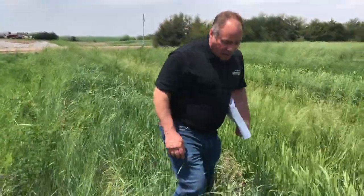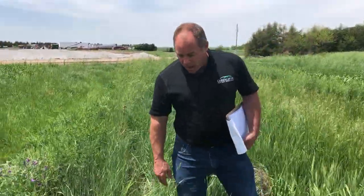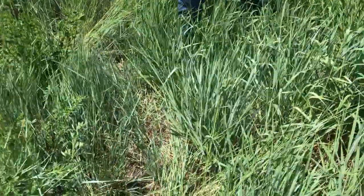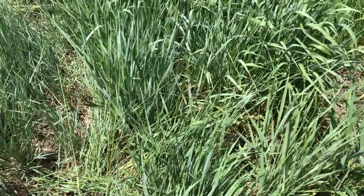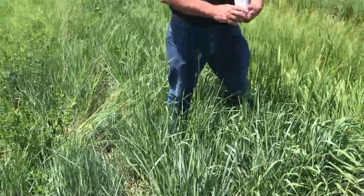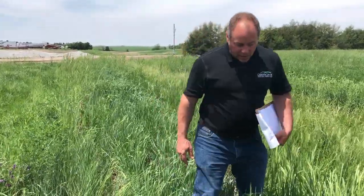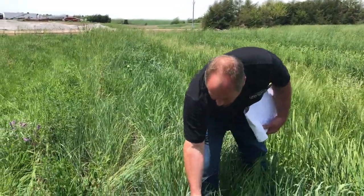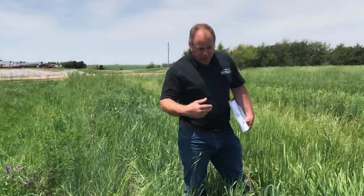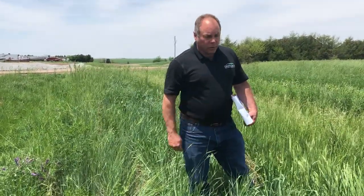This other wheatgrass here is pubescent wheatgrass. You can see the pubescent wheatgrass is just a bigger, more robust, more productive wheatgrass than the western. It is fairly drought tolerant — very similar to intermediate wheatgrass, a very closely related species. Like the intermediate, it's a very productive grass. This is kind of a species that is tough enough to go on dry land, but also productive enough to take advantage of any irrigation or favorable rainfall you might get during the growing season. You can see how leafy this is compared to the relatively stemmy western wheatgrass. So I'm kind of a fan of the pubescent wheatgrass — I think it fits a lot of situations where other cool season grasses don't.